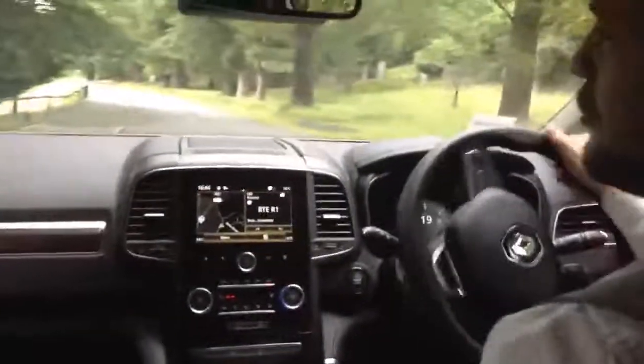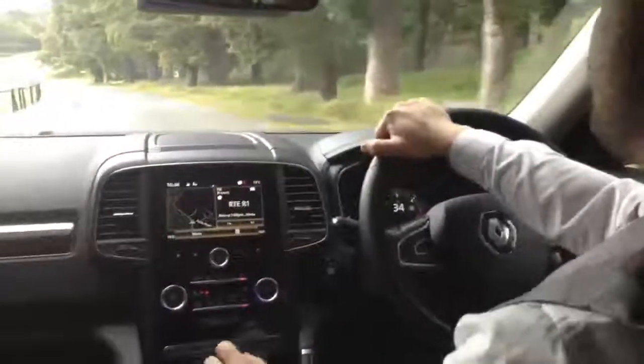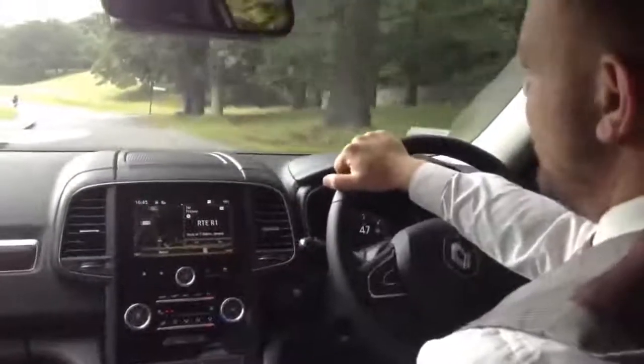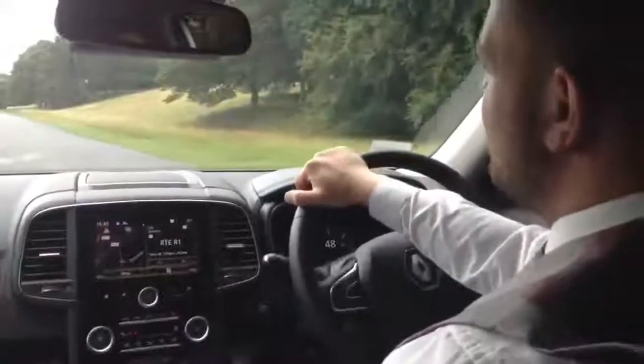The Renault Koleos comes in two trim levels, two engines and two transmissions. The model we're in today is an S-Nav 130 manual. It also comes in a 175 horsepower, both manual and automatic. There are four wheel drive options as well. The car that we're in is the standard S-Nav.